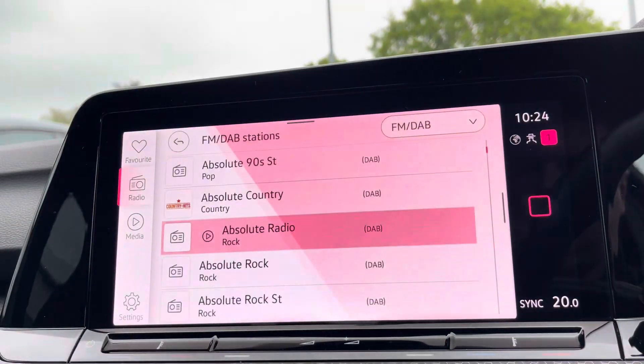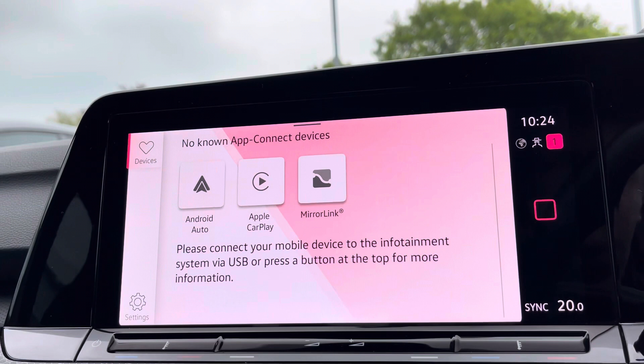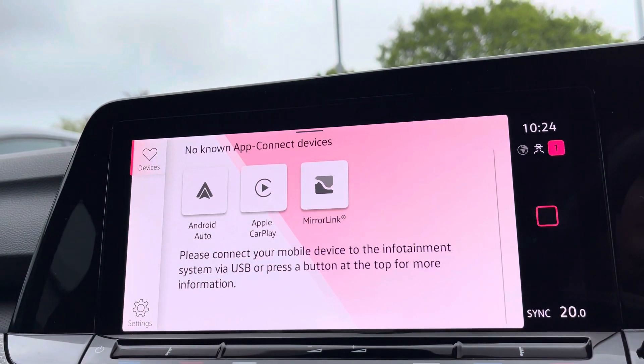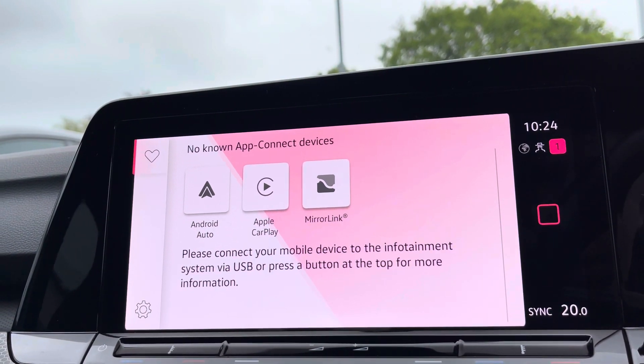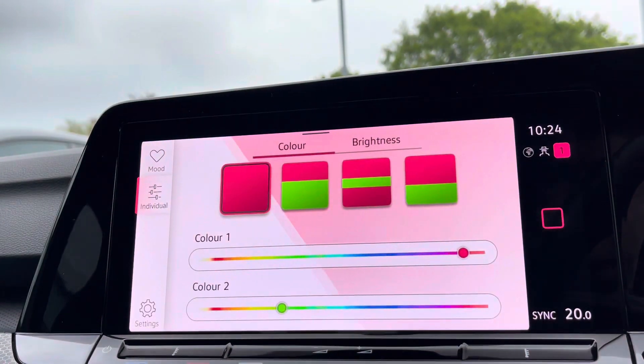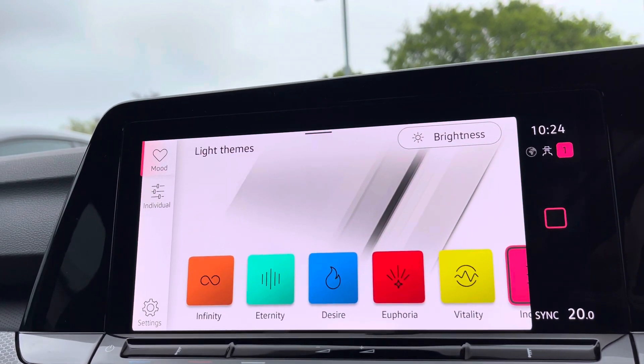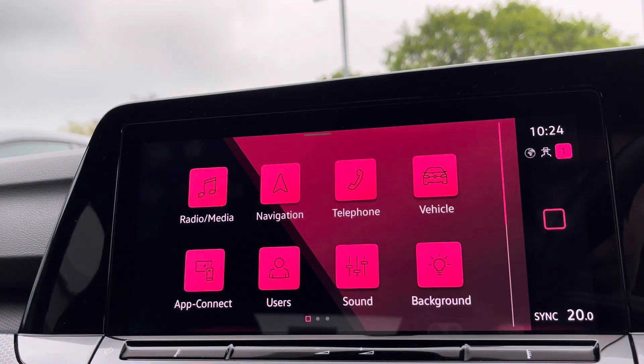Alongside digital radio and multiple media functions such as Bluetooth, you'll also benefit from Apple CarPlay and Android Auto, allowing you to mirror your smartphone directly onto the screen — including Google Maps, Waze, Spotify and many more. We've also got ambient lighting available to help brighten up the interior while driving at night, with a huge range of colours to choose from and preset light themes.